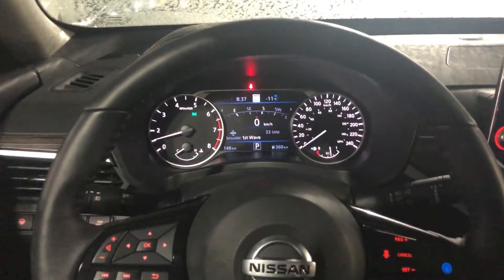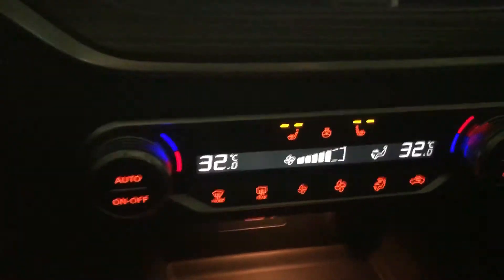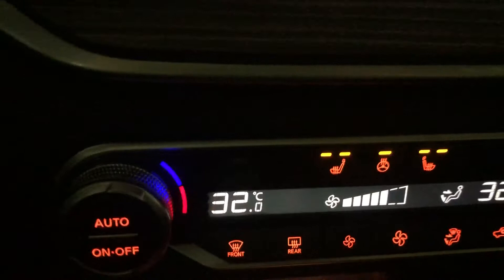Diving a little deeper into the interior here, first thing you'll notice, you have dual climate control here. You also get your heated seats and heated steering wheel control right here as well.